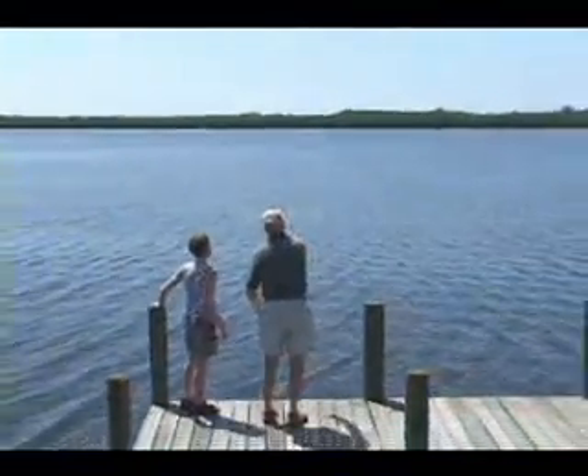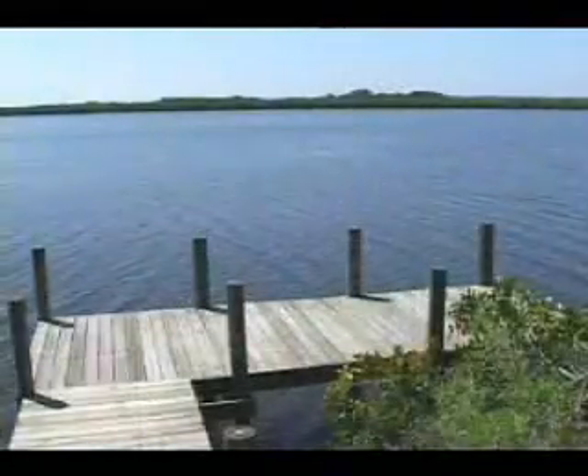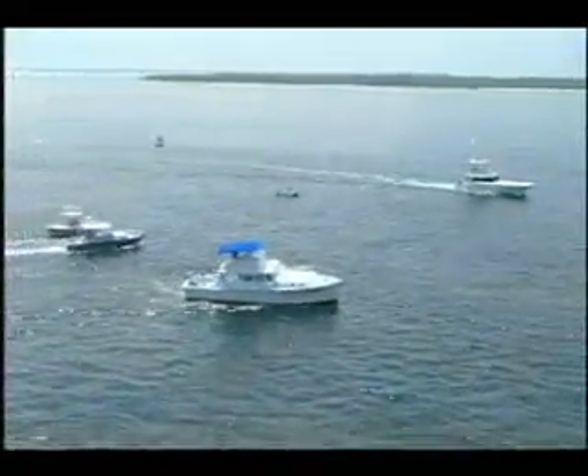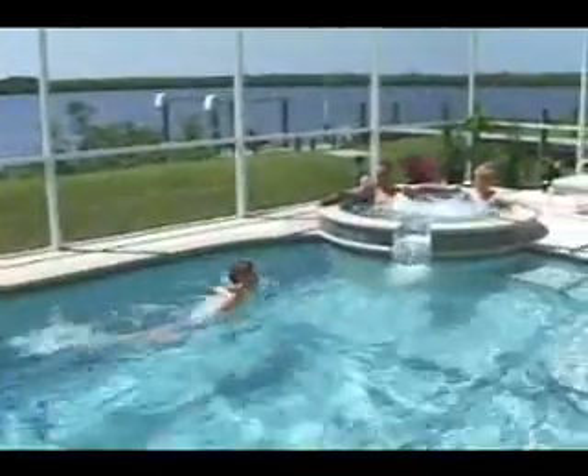You can fish from your own dock or cook on the gas barbecue. You can also dock your boat here during your vacation. From this location, you have powerboat and sailboat access to Charlotte Harbor and the Gulf of Mexico. You can swim in your own pool or relax in a spacious hot tub.